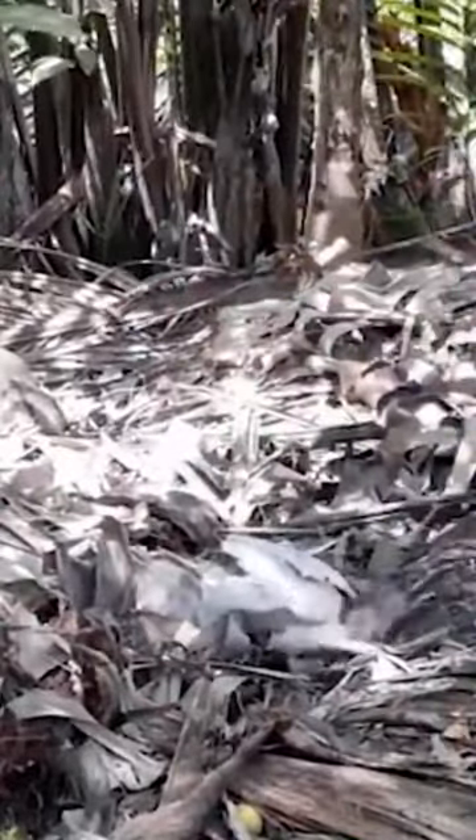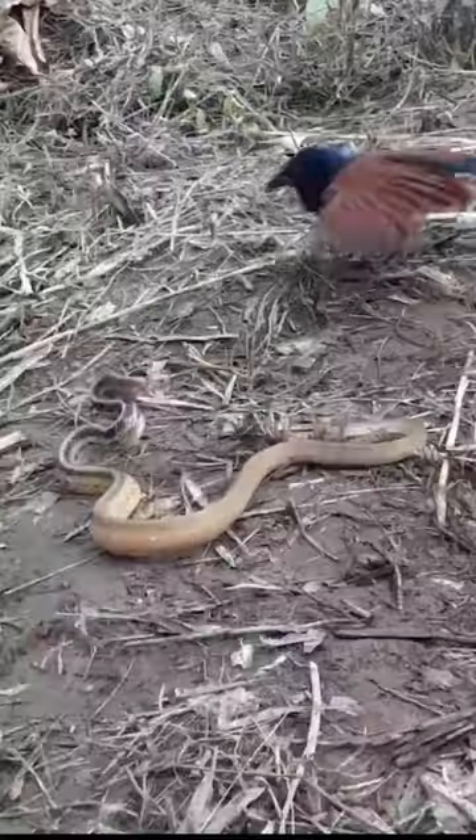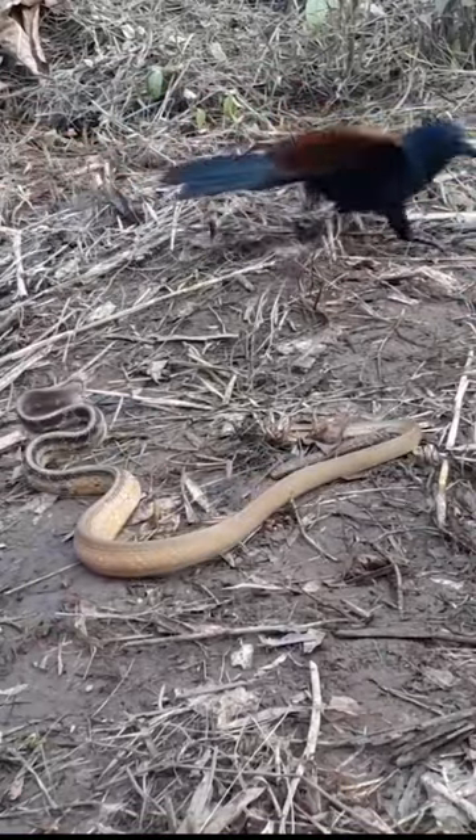Then the convolvulus birds will try to walk around the back of the snake's head and use their beak to attack the back of the head. The way of attacking is also very cautious — they do not rush to pounce on the snake. Instead, this bird only attacks in an extremely flickering way.